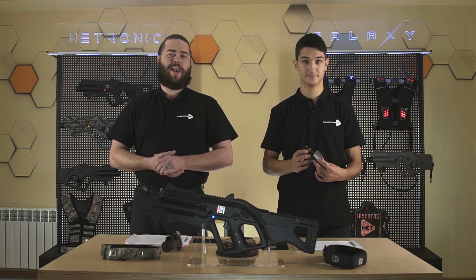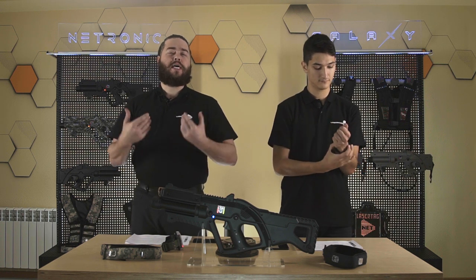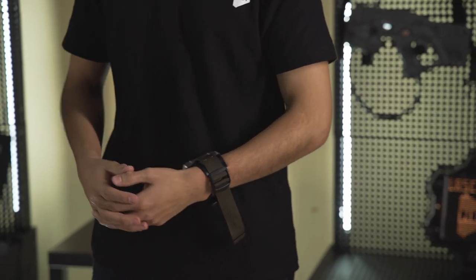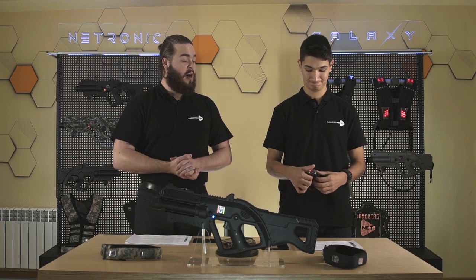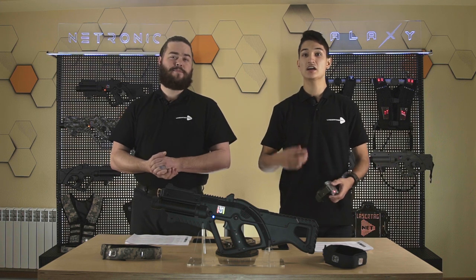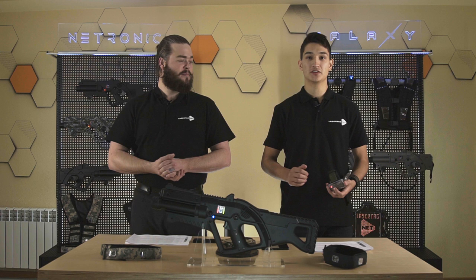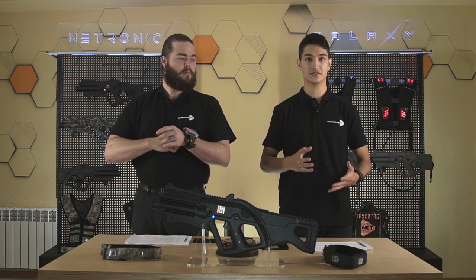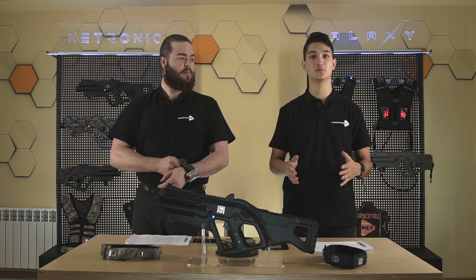Scorpion is a new device from Lasertag.net. Shock fight is going to attract a more adult audience — those who like paintball and airsoft and want a little bit of pain with every shot. It increases the realism of the game and makes players think twice before acting bravely. Created in March 2020, it's already used in about 50 clubs around the world. When a player's headband or vest sensors are hit, they transmit a signal to the Scorpion, which makes an electric impulse creating a muscle contraction — it's like a golden line between laser tag and paintball.